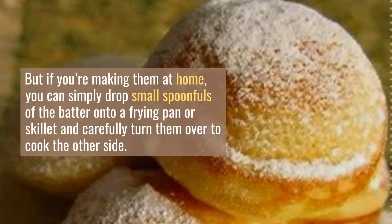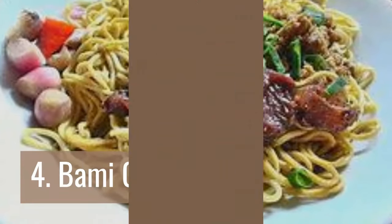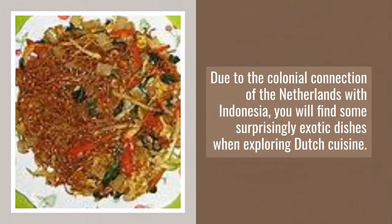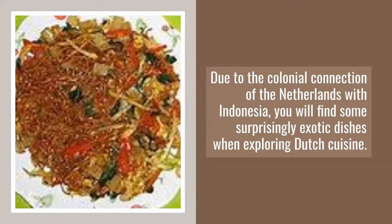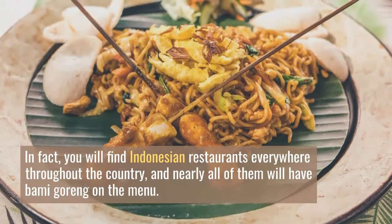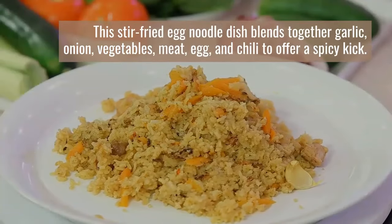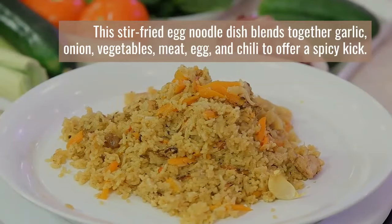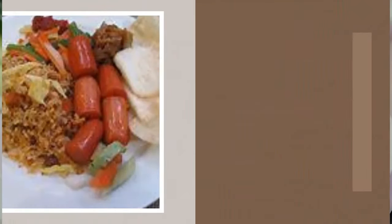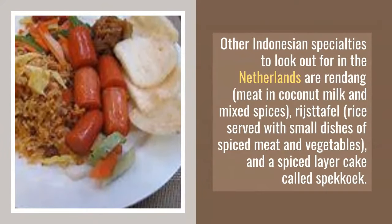If you are making poffertjes at home, you can simply drop small spoonfuls of the batter onto a frying pan or skillet and carefully turn them over to cook the other side. Number 4: Bami Goreng. Due to the colonial connection of the Netherlands with Indonesia, you will find some surprisingly exotic dishes when exploring Dutch cuisine. Nearly all Indonesian restaurants will have Bami Goreng on the menu — a stir-fried egg noodle dish blending garlic, onion, vegetables, meat, egg, and chili for a spicy kick. Other Indonesian specialties include rendang, rijsttafel, and spekkoek — a spiced layer cake.